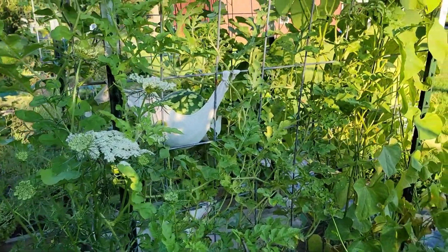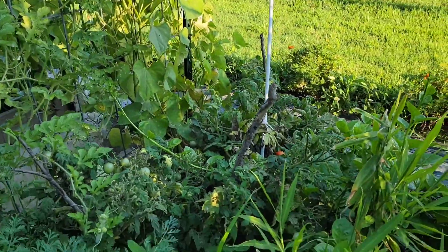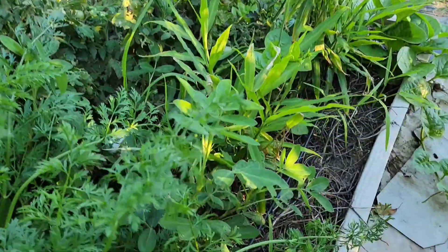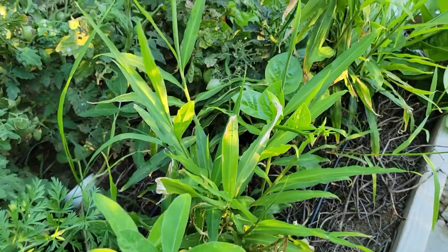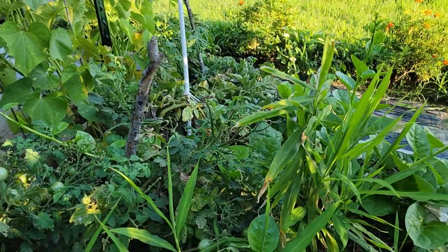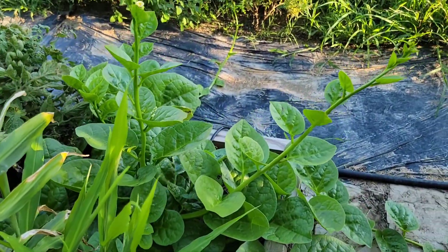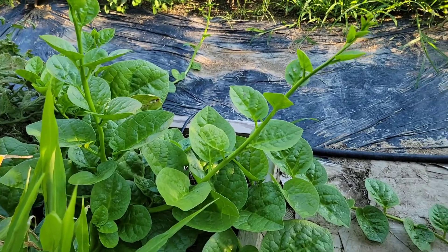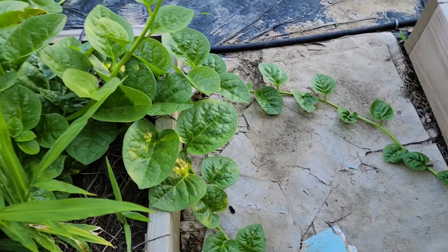This bed also has some watermelons, a volunteer peanut plant, we have ginger, more tomatoes, and green Malabar spinach that has vined out — look at where they're going, they're in the path now! They love the rain that we've been getting these past few days.